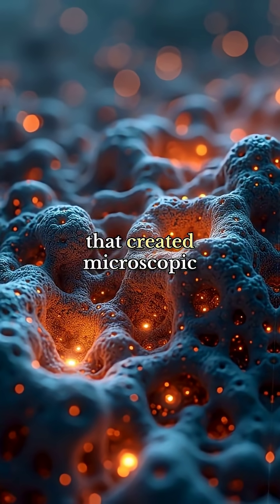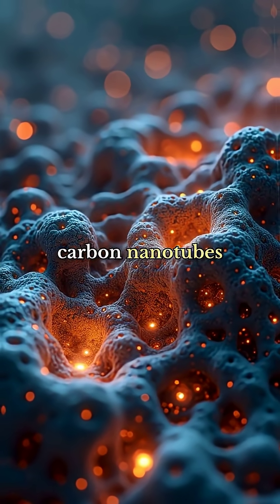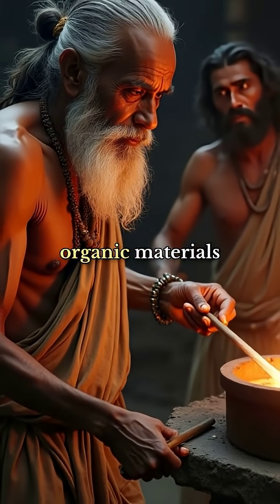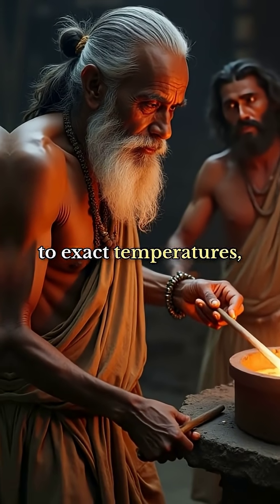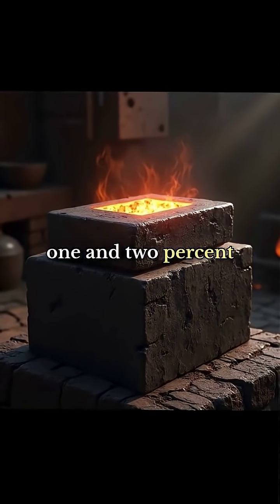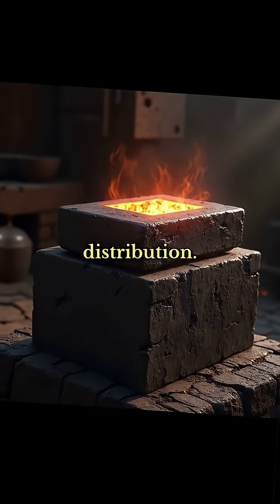Using a technique that created microscopic carbon nanotubes within the metal structure, they would heat crucibles containing iron and specific organic materials to exact temperatures, creating steel ingots that contained between 1 and 2 percent carbon in perfect distribution.